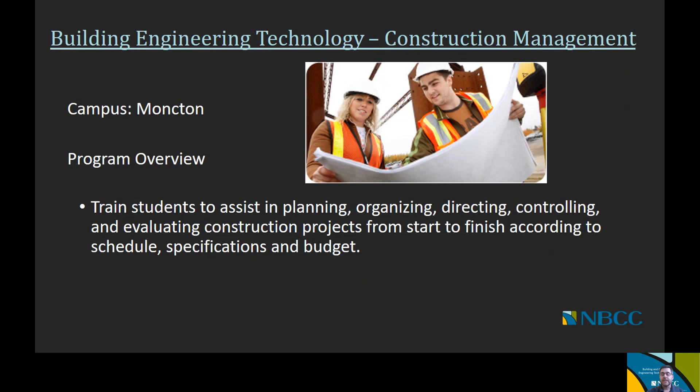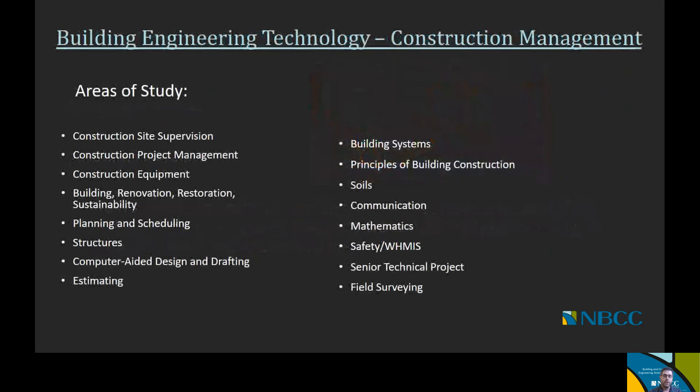The next option under building engineering technology is construction management, offered at the Moncton campus. Its goal is to train students to assist in planning, organizing, directing, controlling, and evaluating construction projects from start to finish according to schedule, specifications, and budget. Courses include construction site supervision, construction project management, construction equipment, building renovations and restoration and sustainability, planning and scheduling, structures, computer-aided design and drafting, estimating and quantity surveying, building systems, principles of building construction, soils, communications, mathematics, safety, a senior technical project, and field surveying.